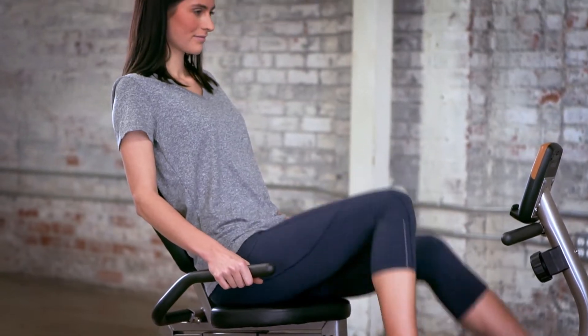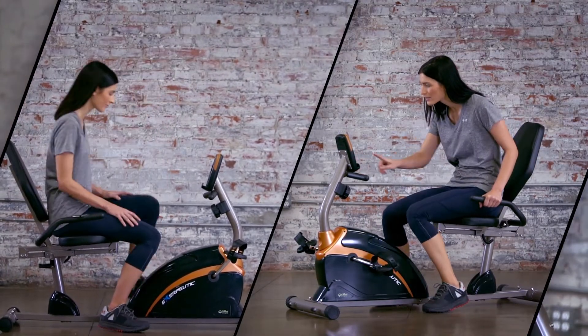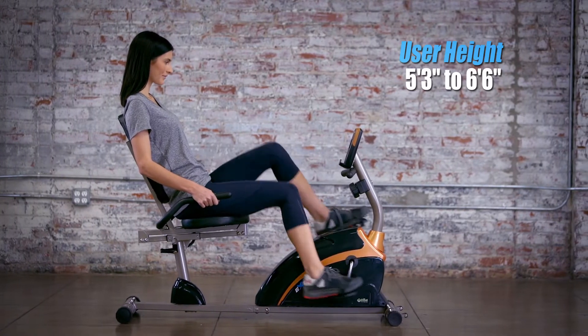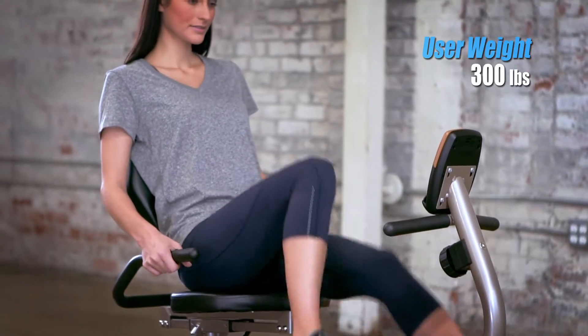The step-through design allows users to get easily on and off the bike, which is capable of supporting users between 5'3'' and 6'6'' and up to 300 lbs.